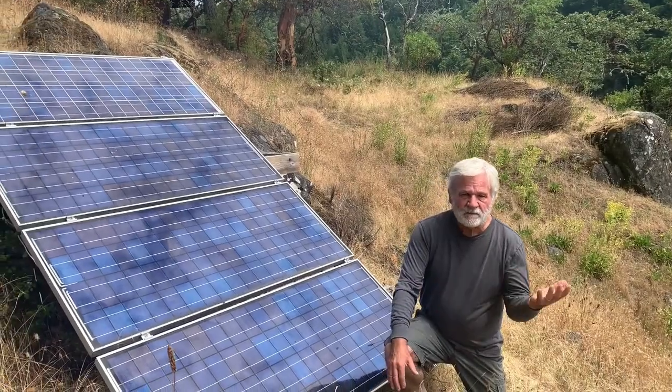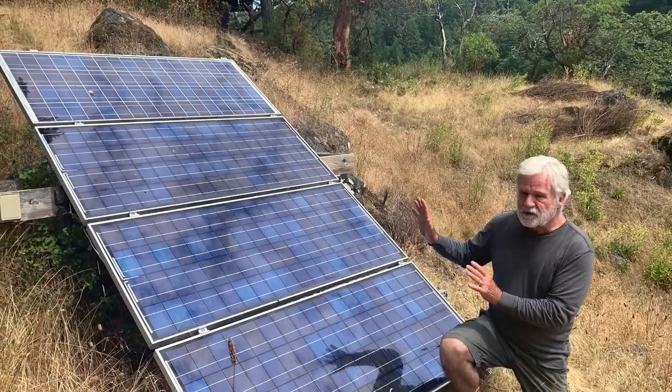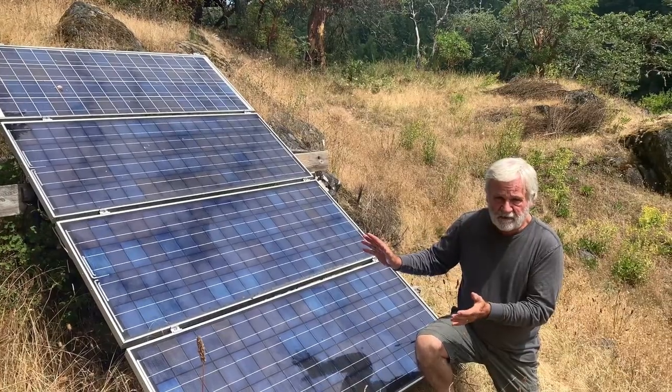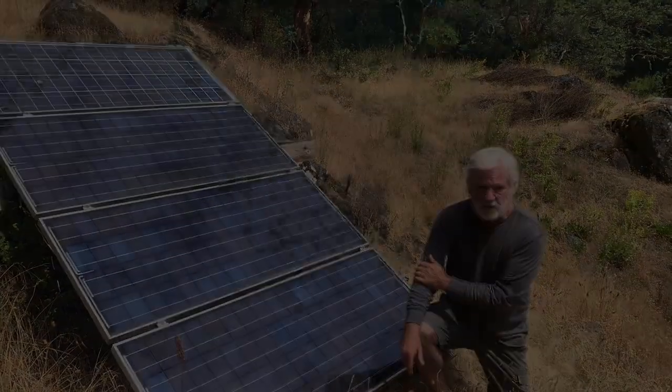We've done an earlier episode on solar energy, but I thought I'd walk you through this one because our system here, although it's got a lot of similarities, it's designed very differently — you might find it of interest. We start out with our four solar panels, and from here on it changes.